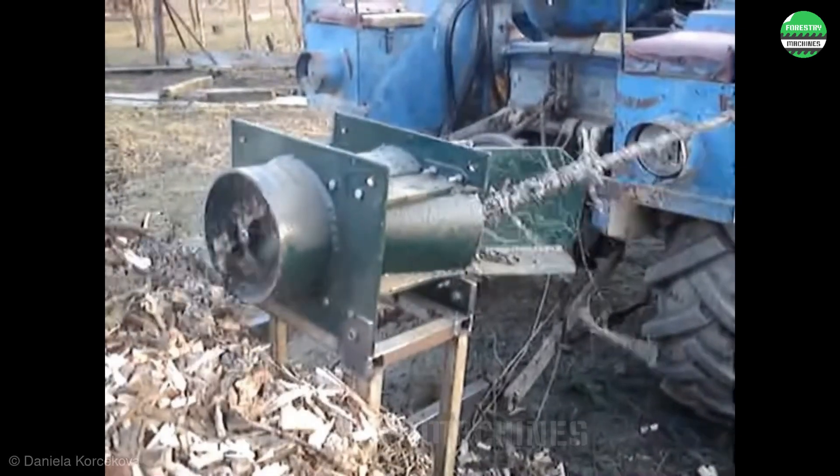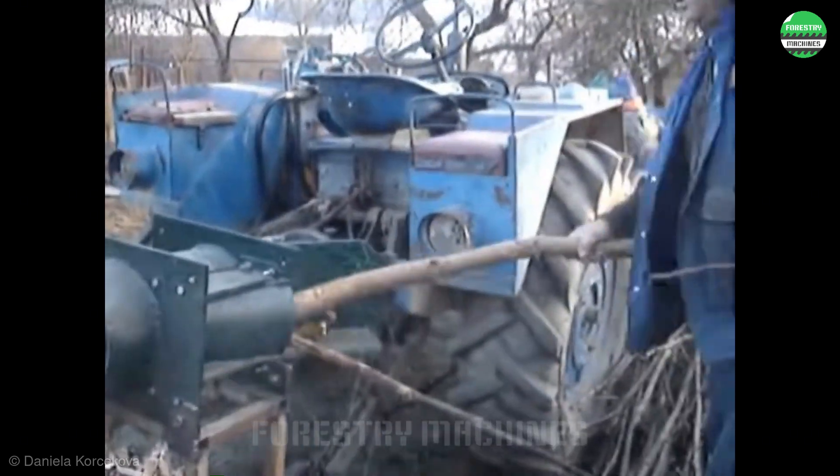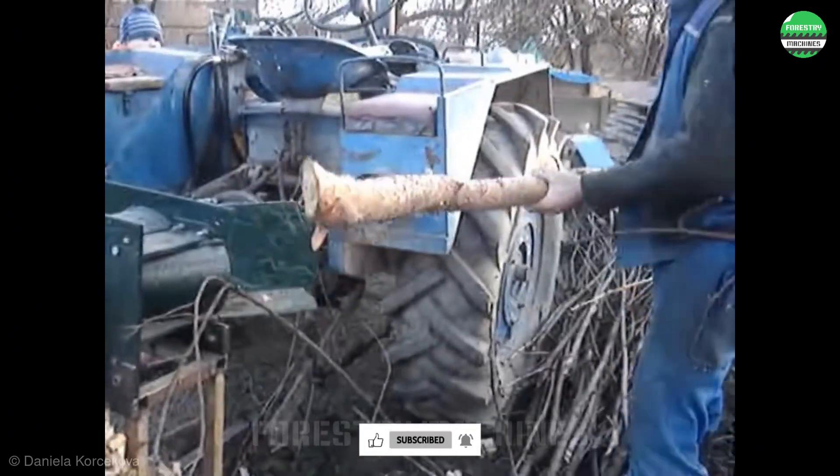What is this? I'm truly amazed by such unique designs. This wood splitter is crushing logs just like a monster consuming food. It's an incredibly powerful machine.